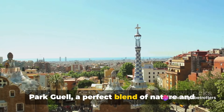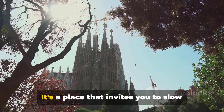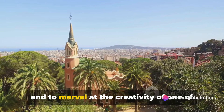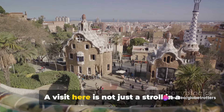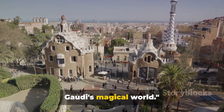Look around, and you'll see Gaudí's distinct touch in the mosaic works that adorn the park. From the vibrant tiles of the dragon fountain to the intricate patterns on the serpentine bench, these mosaics add a touch of whimsy and color, making the park a living canvas of Gaudí's imagination. A visit here is not just a stroll in a park, it's a journey into the heart of Gaudí's magical world.